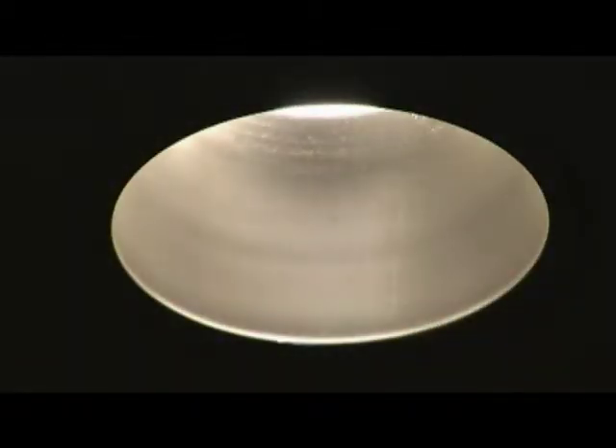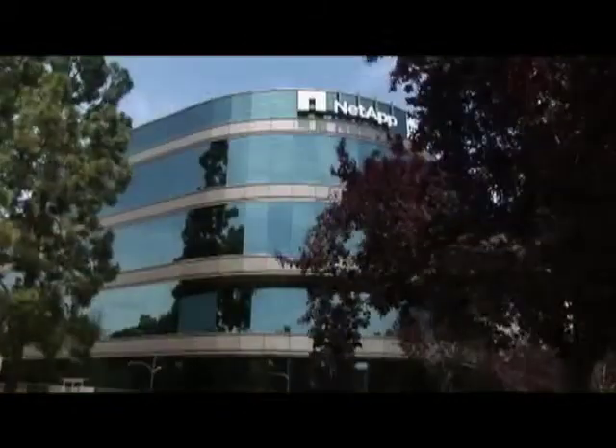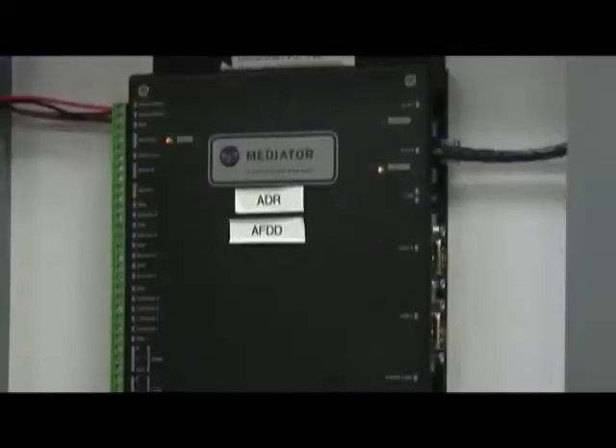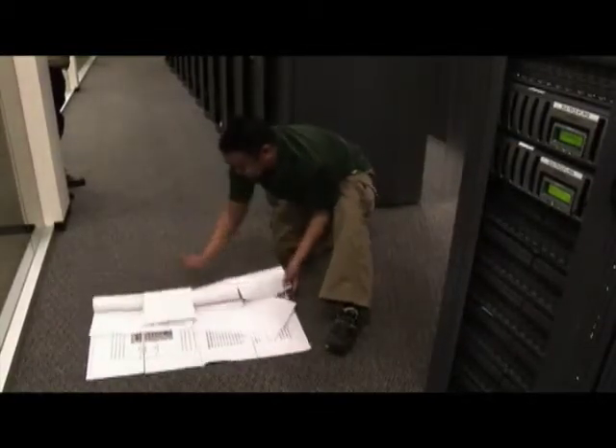Automated demand response is actually a partnership between the utilities and industrial and commercial companies to reduce their load. The utility will send a signal out automatically through the internet to all these different buildings, and based off of the strategies that are programmed into their systems, will reduce lighting and air conditioning to reduce whatever load a company nominates to reduce.